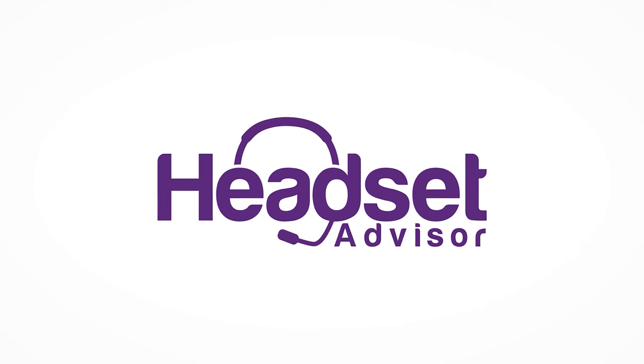Hi, this is Dustin with Headset Advisor, and I'm going to show you two of the most popular headsets for people with hearing impairments. Over the years, we've received many inquiries from people with hearing impairments looking for the most suitable headsets. I'm intimately aware of how important this issue is, as the owner of our company has hearing impairments. So we're very familiar with it, and it really hits home. We've looked into it and are able to make some solid recommendations.